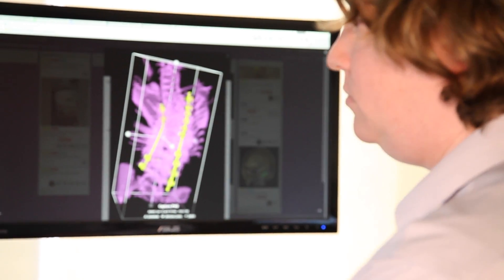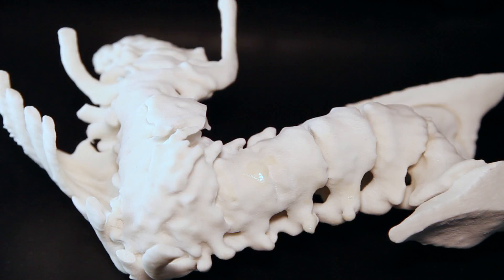What we're really good at in this group is that kind of 2D to 3D reconstruction — taking slice-by-slice data that you might get from a CT or an MRI scan and turning that into something that can be physically modeled.